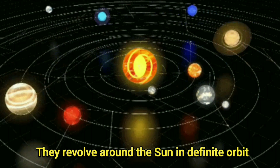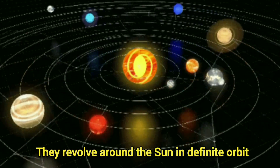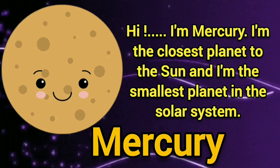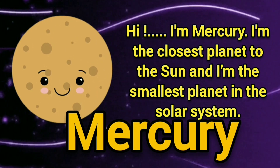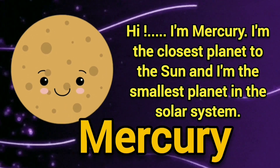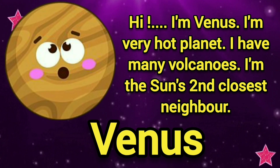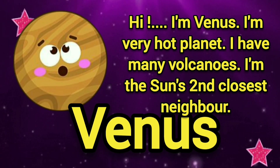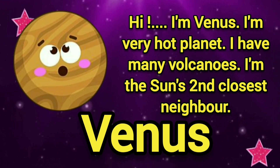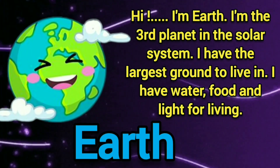They revolve around the Sun in a definite orbit. Let's introduce them! Hi, I am Mercury. I am the closest planet to the Sun and I am the smallest planet in the solar system. Hi, I am Venus. I am a very hot planet. I have many volcanoes. I am the Sun's second closest neighbor.